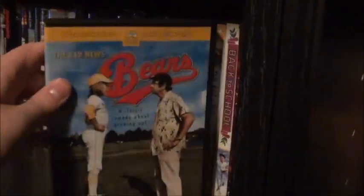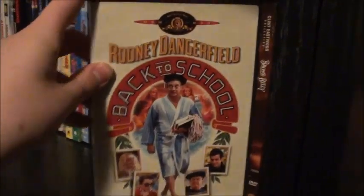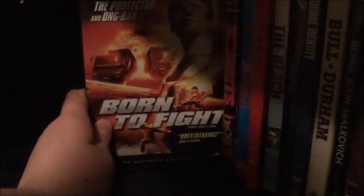Boiling Point. We have The Bad News Bears and Bad News Bears Go to Japan — still need to get Breaking Training and the remake. Back to School, Bronco Billy, Batman the Movie, Brainscan, Black Dog with Patrick Swayze, Bachelor Party with Tom Hanks, and finally on this shelf Breakfast at Tiffany's. Moving down: Beaches, A Bronx Tale, Blown Away, Basic, The Best of Times, Barbershop and its sequel Barbershop 2: Back in Business, Baby Boom, Be Kind Rewind — which was an okay movie — actually Basic wasn't too bad either. Battle of Britain, Born to Fight — another Dragon Dynasty release.